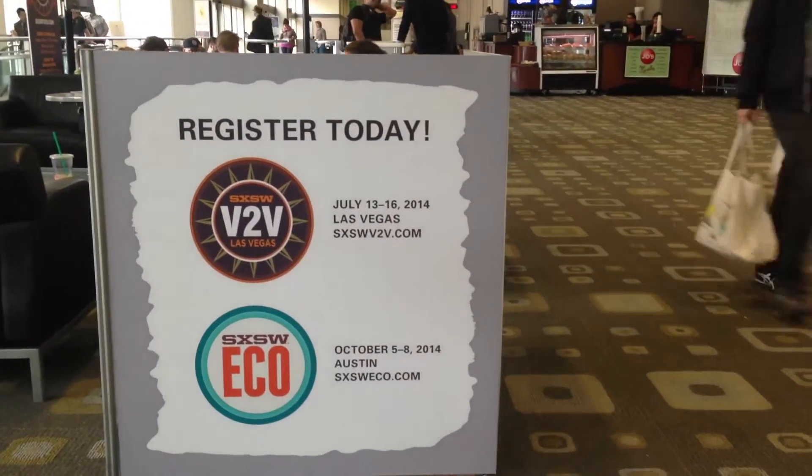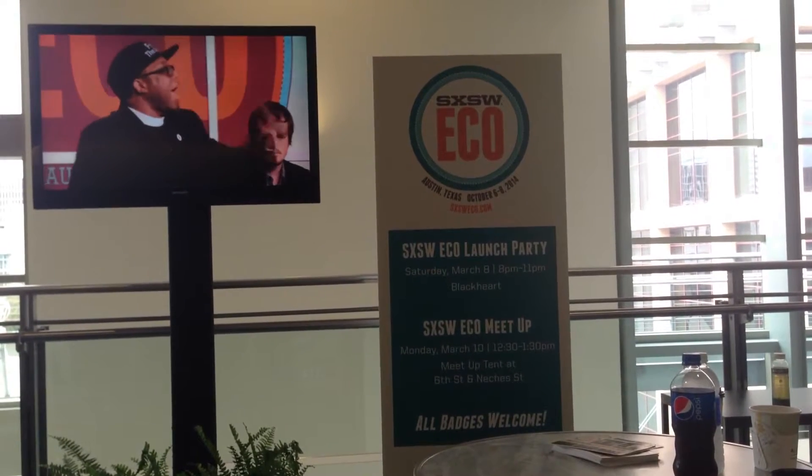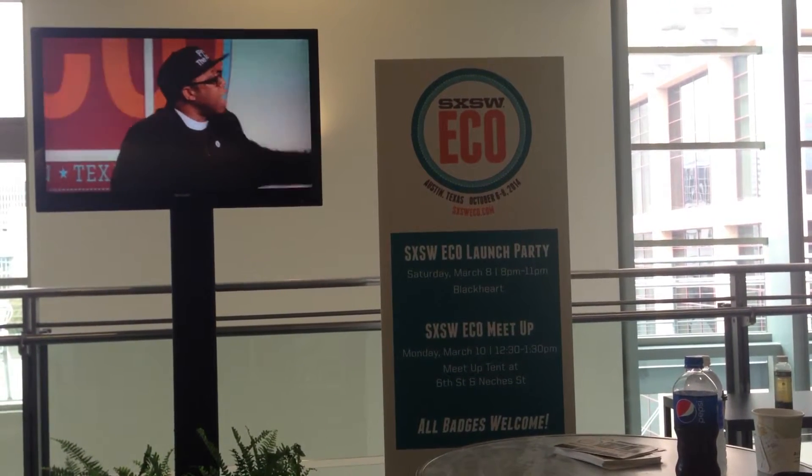My name is Chris Sonye. I'm the program manager for South by Southwest ECO and I manage a number of elements of our South by Southwest art projects. ECO is taking the same convergence of very creative and very diverse people and applying their skills and their passions towards the biggest challenges of our time.